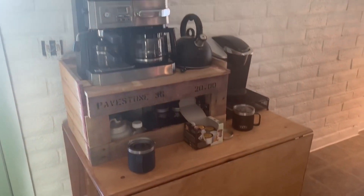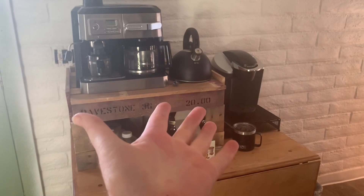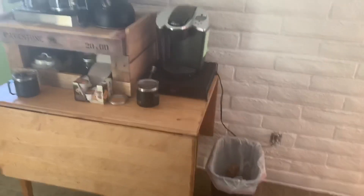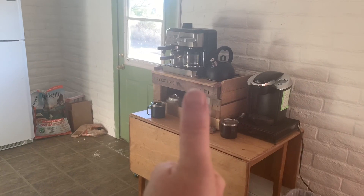Our coffee bar is not completely set up yet, but hey, at least we have one. Some things are important, right? You have to have a place to set up coffee. I think it's going to be really cool once it gets set up how it needs to be.